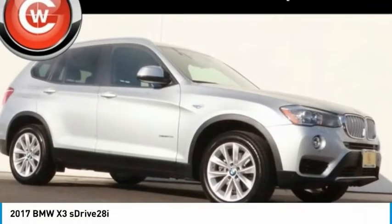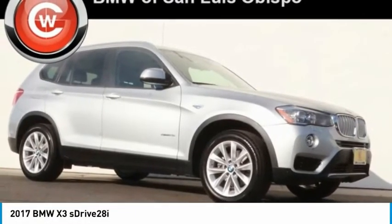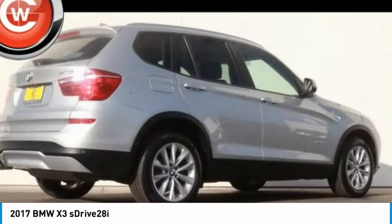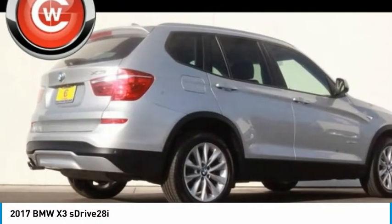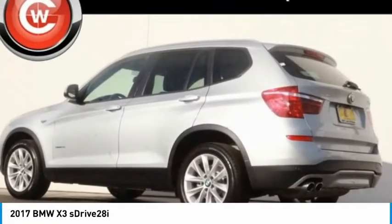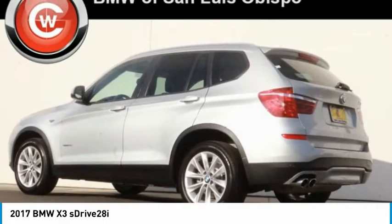Check out the 2017 X3. BMW X3 builds on the success of the original by developing its core competencies while adding new technology to establish new benchmarks for agility, efficiency, and comfort.